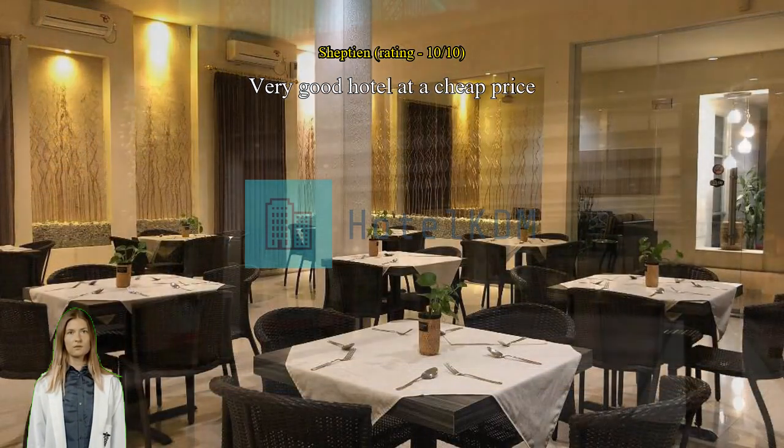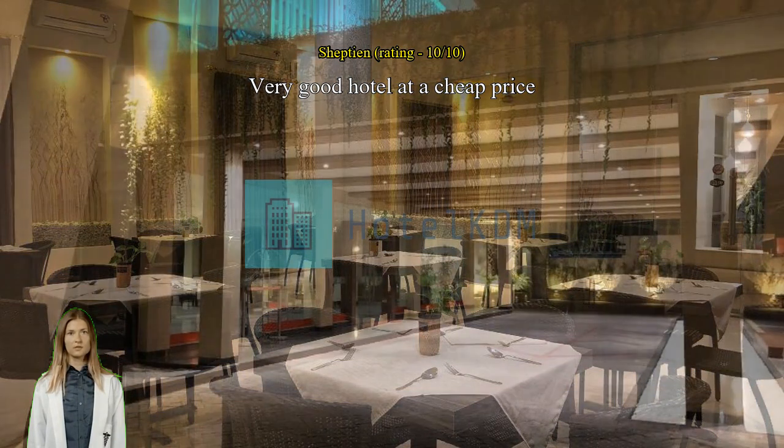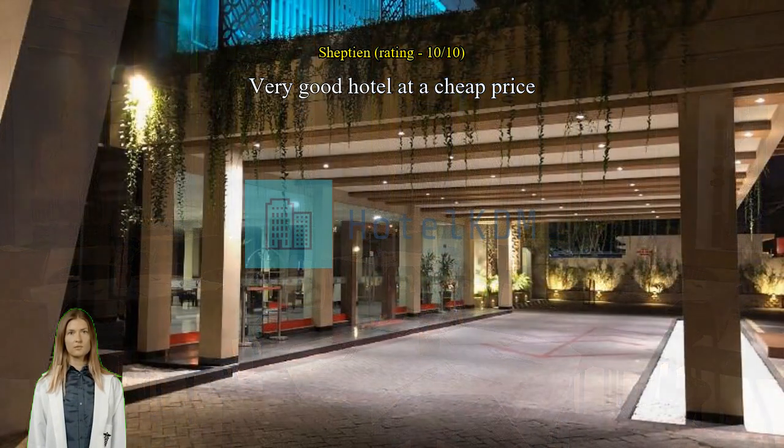Excellent location — stayed in this hotel twice and it's been a fantastic experience.